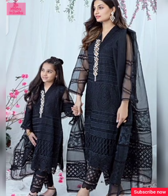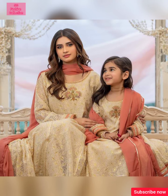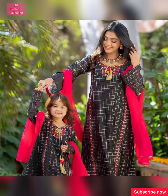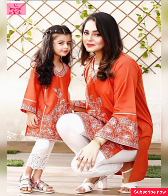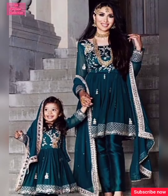You can also make dresses for your husband. You can get many ideas from this video. You can get fabric from any market. And if you like any dress, you can take a screenshot from this video.